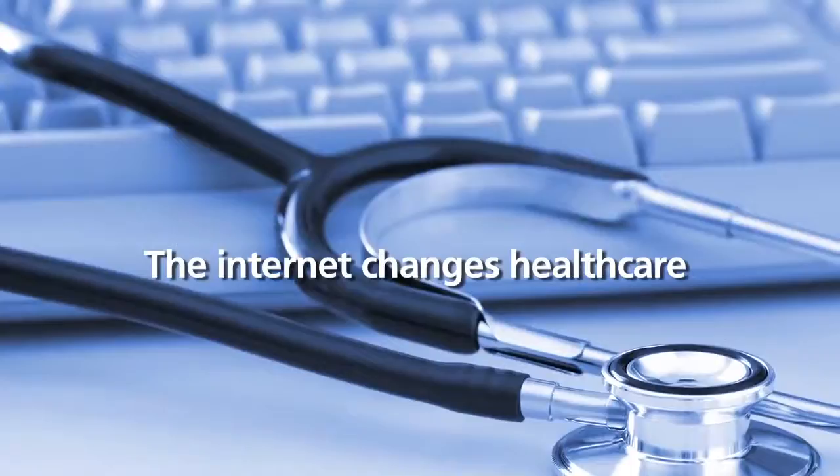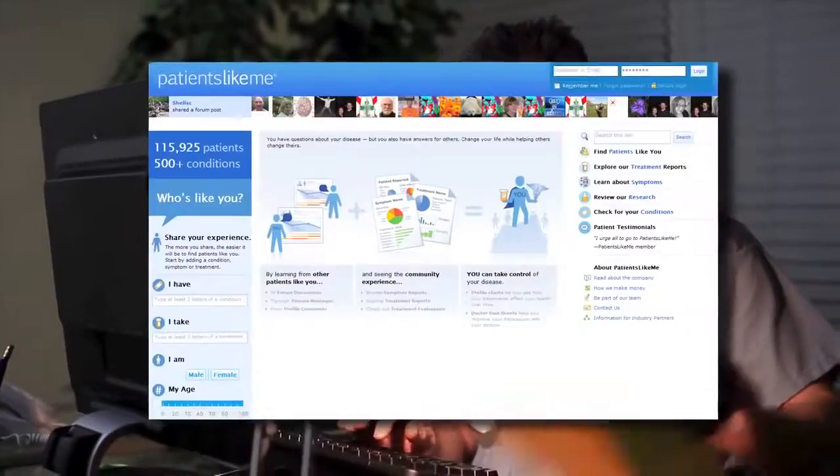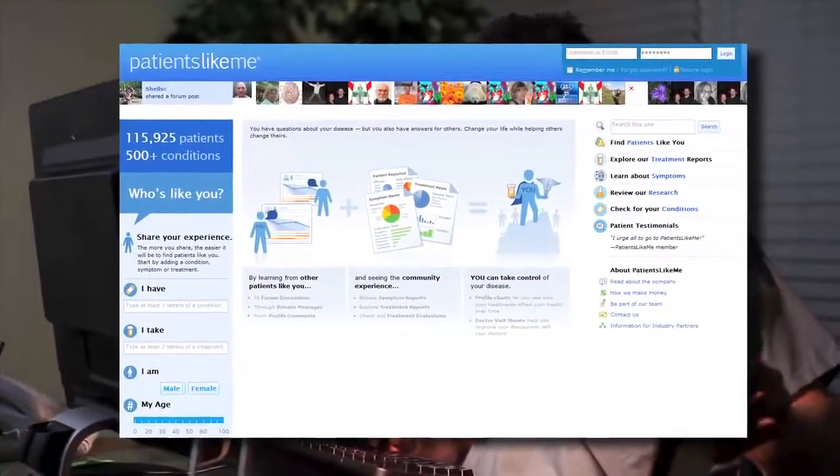Healthcare providers catch up with the implementation of internet solutions and are actively involved in social networking and support groups, which play a prominent role in health care.